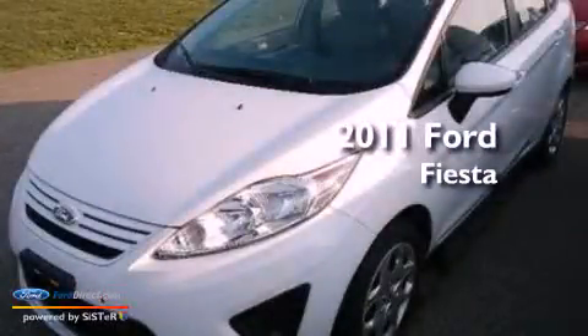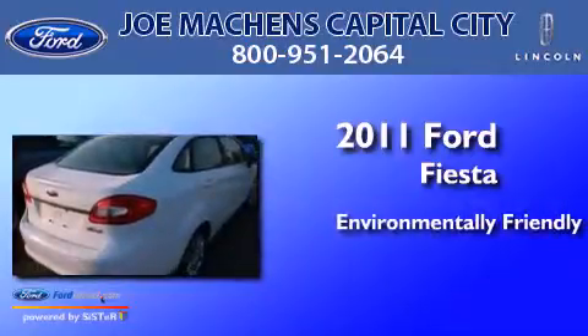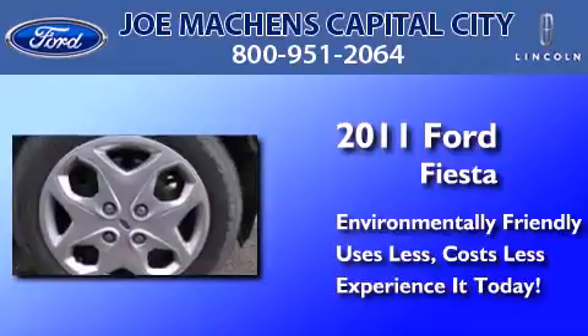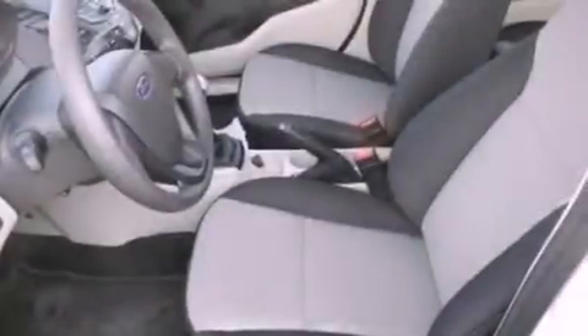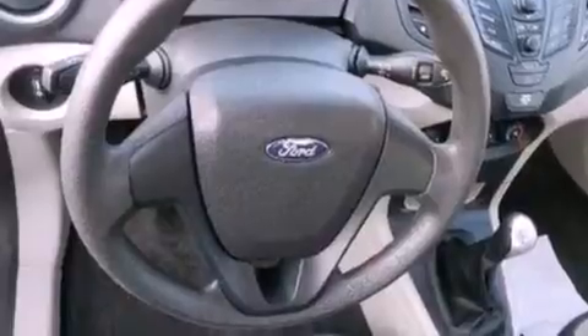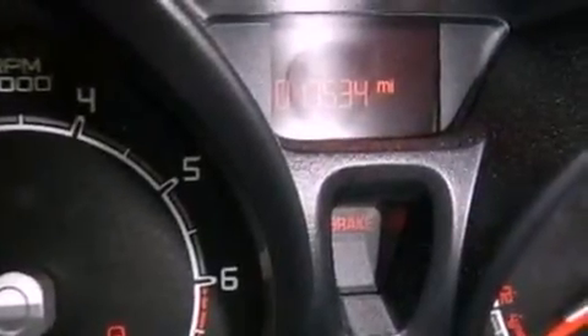This is a 2011 Ford Fiesta. All of the following features are included: a low tire pressure indicator, traction control and stability control systems, a rear window defroster, an independent rear suspension, and an engine immobilizer theft deterrent system.